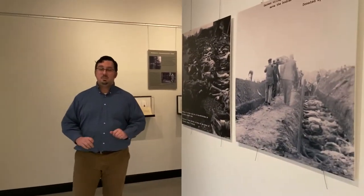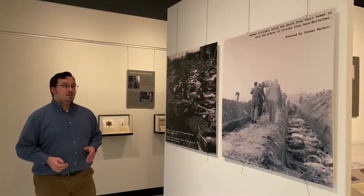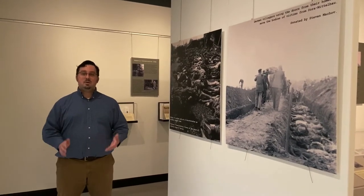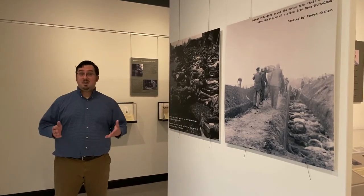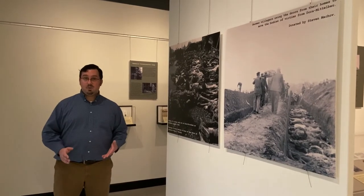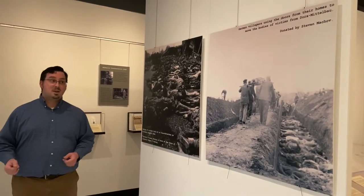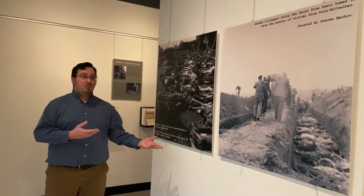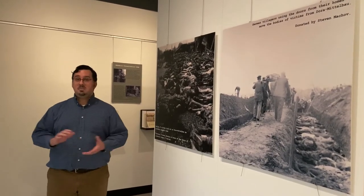On the other side of this section, we have two large images connected to the liberation of a site called Mittelbau-Dora, or Dora-Mittelbau, or even Nordhausen. This was a forced labor site connected to the creation of the V-2 missile — the first ballistic missile to be successfully used — which became the basis for many countries' rocketry programs after the war. Those missiles were made by forced laborers, highlighting how the Third Reich used highly technical work through forced labor at great human cost.